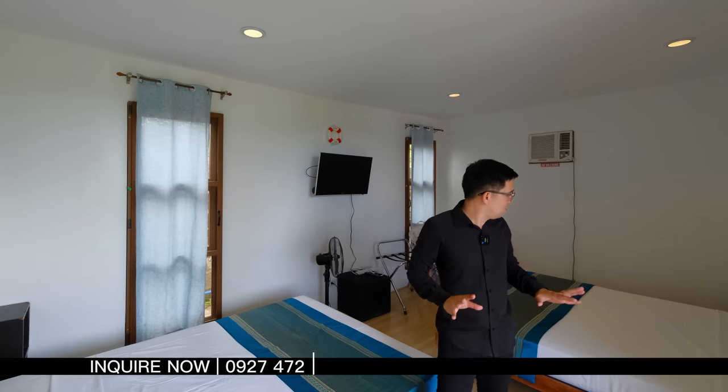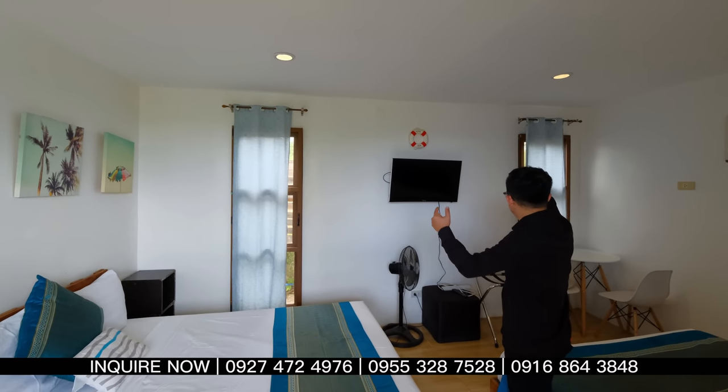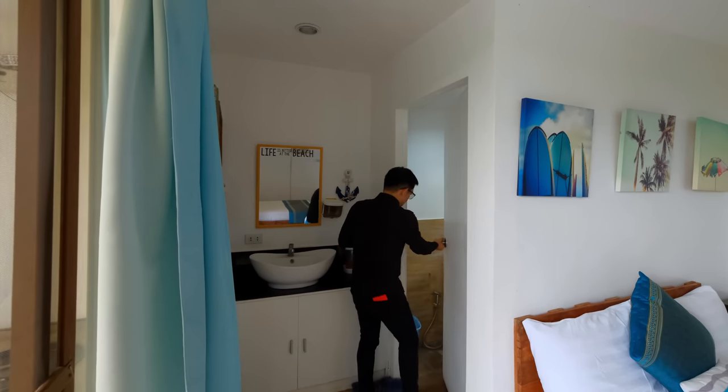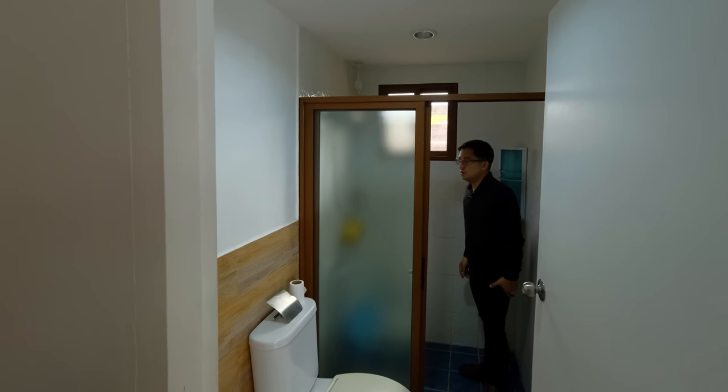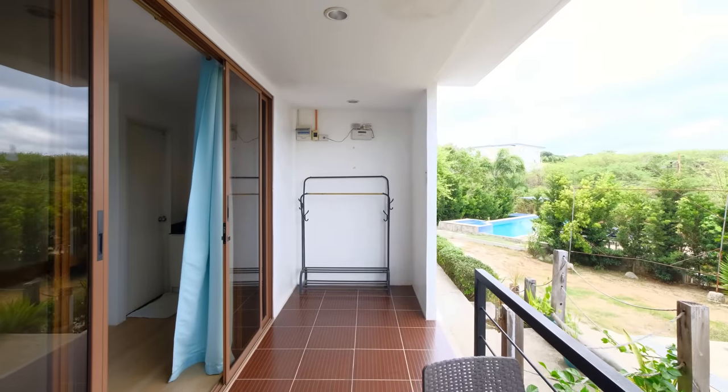I invite you all to hit that subscribe button and click that bell to get notified whenever we release new YouTube videos. Message us on our Facebook, Instagram, Viber, WhatsApp, or email by clicking the link in the description box. You can also search us at www.remiletatv.com.ph. Now, this is the first bedroom. You have a queen-size bed — fully furnished, all yours. You have appliances, big windows with drapes, an air conditioning unit, a counter with a basin, a wash area, a water closet, and a shower space with a water heater. It's a Torrens property — transfer is easy.